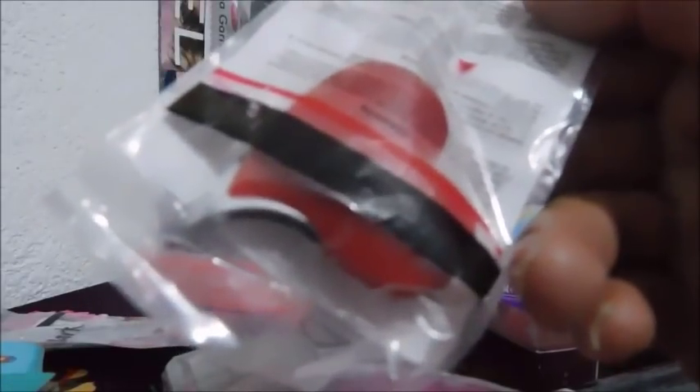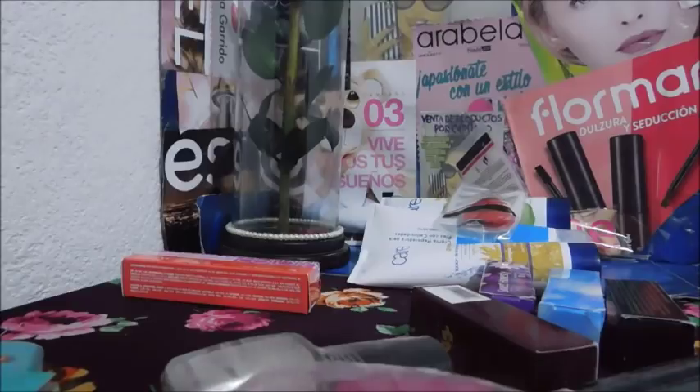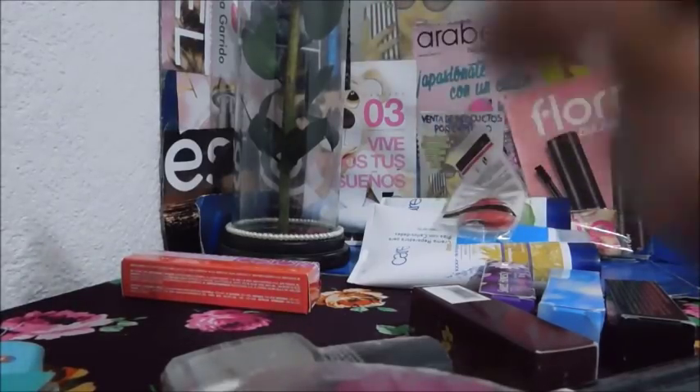Estas son unas pinzitas súper diminutas y en forma de corazón. Creo que son para depilar, pero yo no podría usarlas — el formato es muy extraño. Y esto, ¿qué es? ¿Un perfilador? No, dice una brocha.